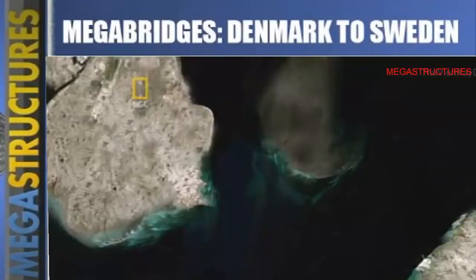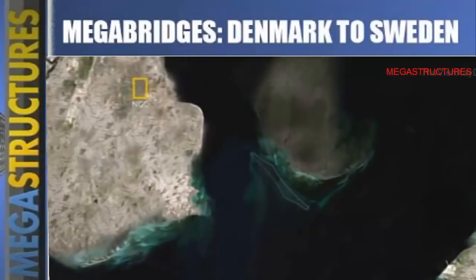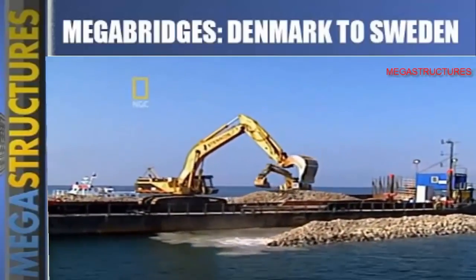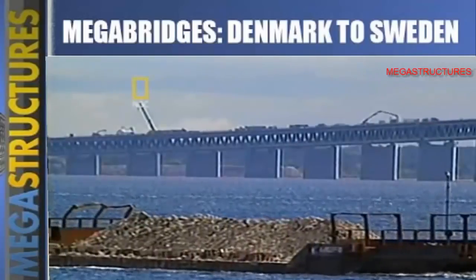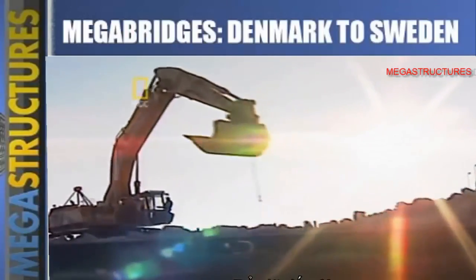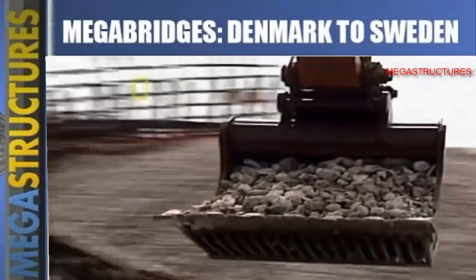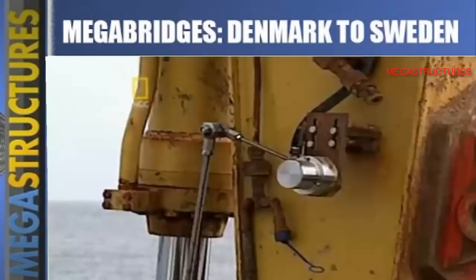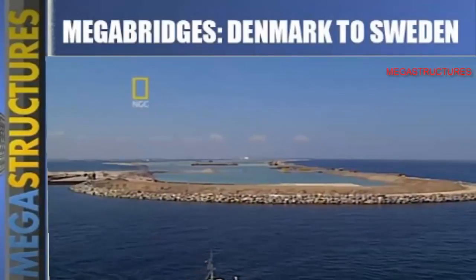This stone pile would eventually form a four-kilometer-long island where once there was only water. The first step was to lay the perimeter. Large quarried stones were brought in from Sweden — 1.8 billion kilograms of them. To stay on schedule, material was constantly being brought in, with 16 barges delivering 18 million kilograms a day. Each load was carefully placed using GPS to create a perimeter 12 kilometers long.